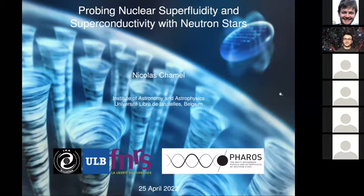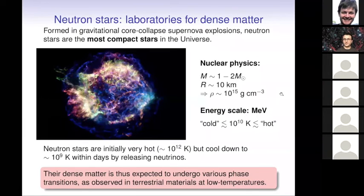Neutron stars are born from the collapse of ordinary stars, so they are initially extremely hot, but they cool down very rapidly by releasing neutrinos. Within a few days, the temperature drops to about a billion degrees, which is still hot. But we have to remember that these stars are very compact objects, essentially described by nuclear physics, where the proper energy scales are nuclear physics scales — MeV, which means about 10 billion degrees.